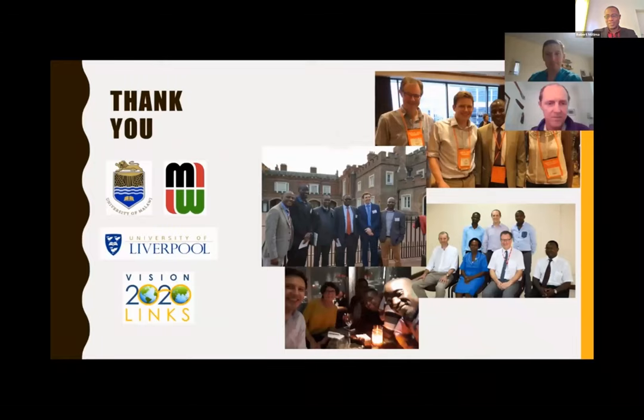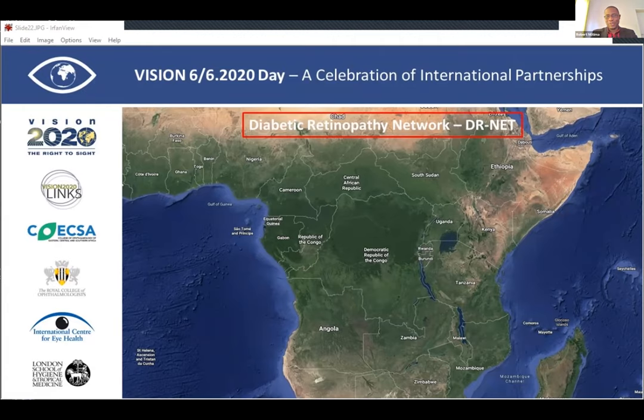We've heard some of the great things happening to tackle the issue of diabetic retinopathy — the shared learning, the enhanced partnerships, and the continued networking. Just to put everyone in perspective of what the Diabetic Retinopathy Network is all about, we're going to go into the next presentation, which will give an overview of the DR Network links.